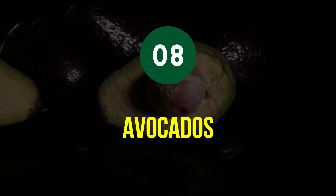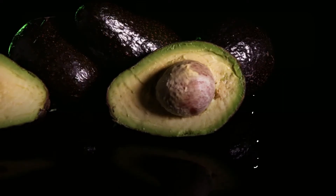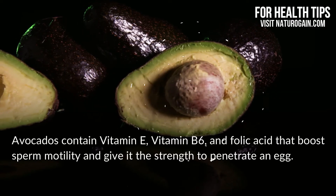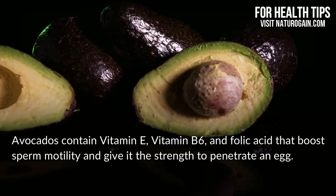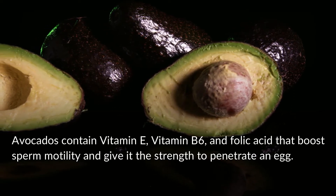Tip 8: Avocados. Avocados contain vitamin E, vitamin B6, and folic acid that boost sperm motility and give it the strength to penetrate an egg.